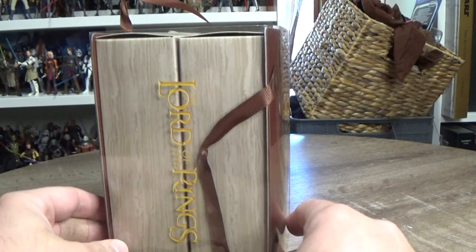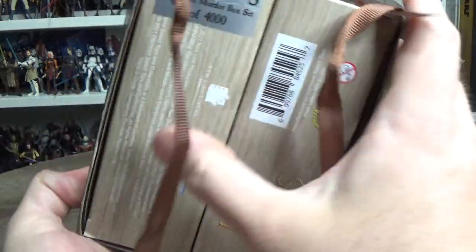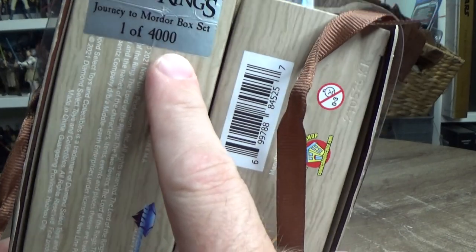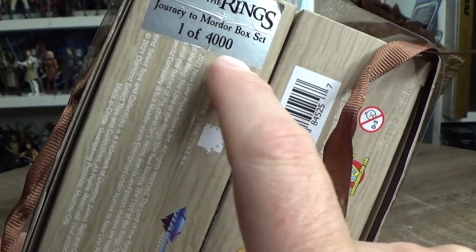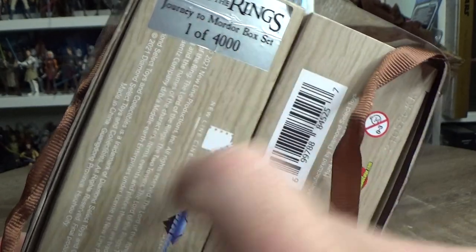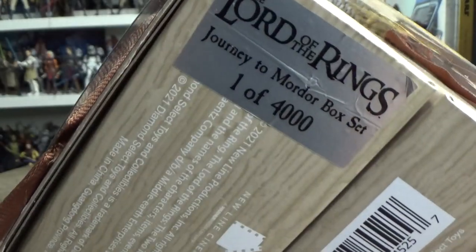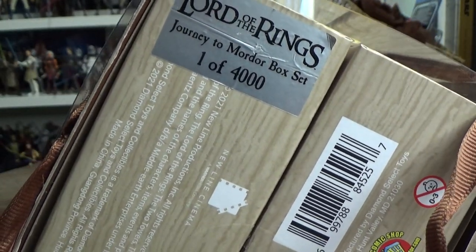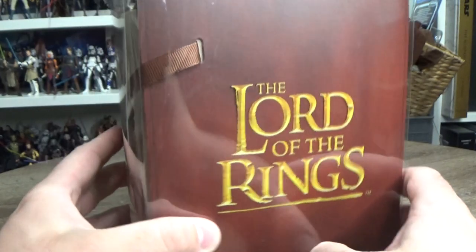This is Diamond Select Toys, and it's a Journey to Mordor box set, apparently one of 4,000. I don't know whether they're all going to be individually numbered, or whether every single one of them just says one of 4,000. But if it is numbered one of 4,000, that's cool. I really like the packaging for this thing — I think it's really nicely set out.